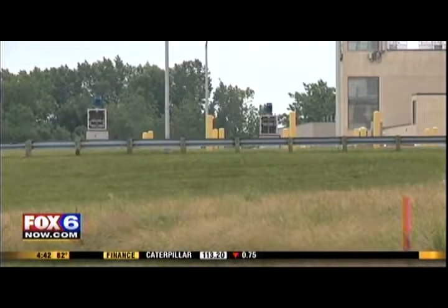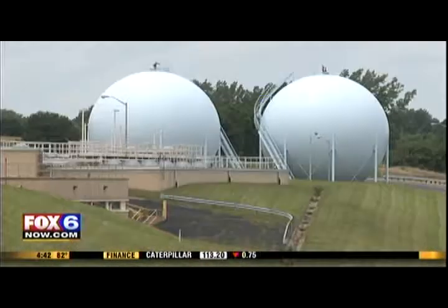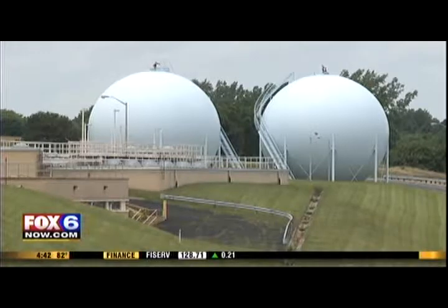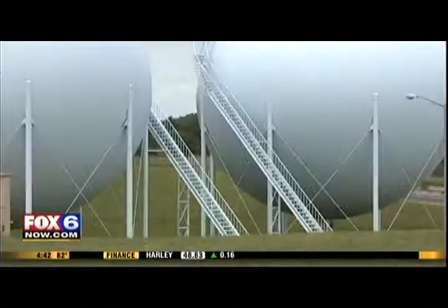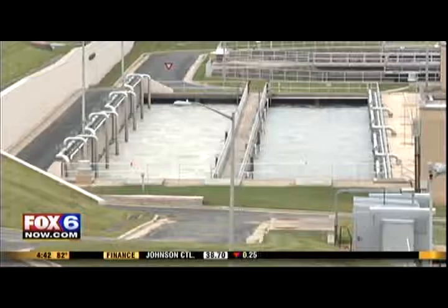The digesters churn the waste and produce methane gas. We store it in these big huge blue spheres, which we can then use later to produce as much energy as we need. In all, that power covers about 65 to 75 percent of the plant's total energy needs, which is tremendous for our customers and taxpayers — the less energy we have to buy, obviously the lower we can keep taxes.